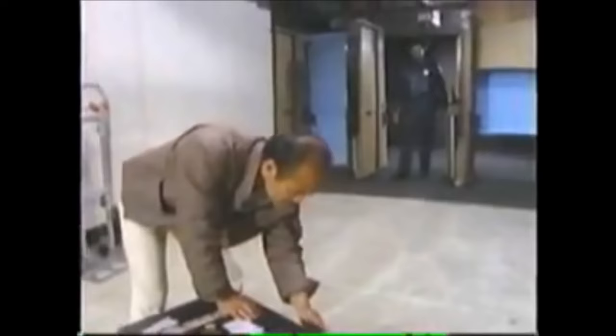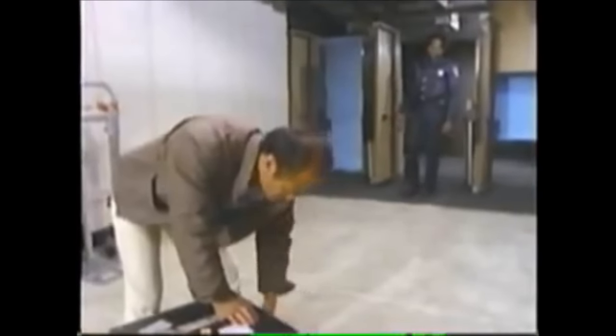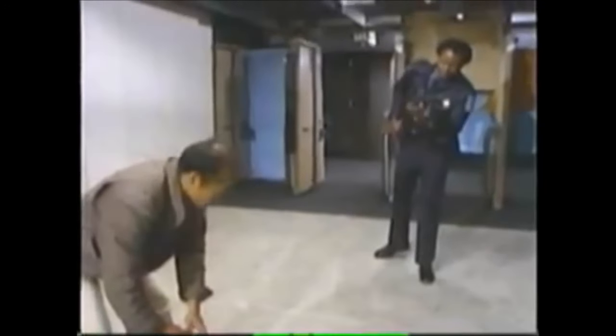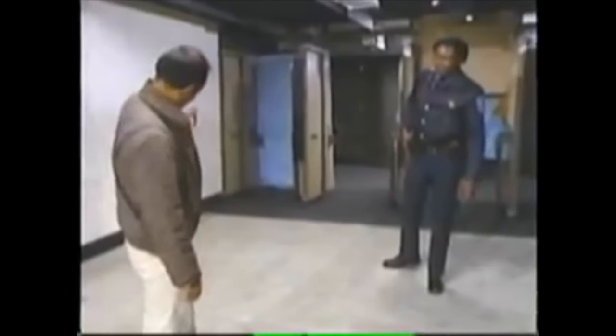Officers have been told to investigate suspicious circumstances at night in a warehouse and react to what they find. At first glance, this officer's distance from the suspect looks safe enough. But an attacker can easily cover this distance faster than most officers can draw their guns.